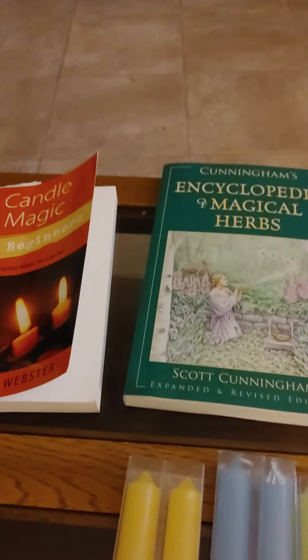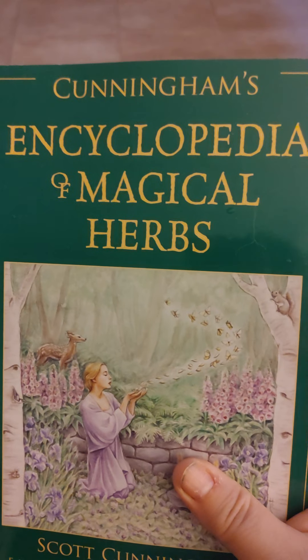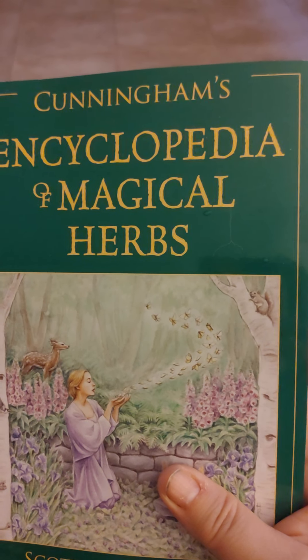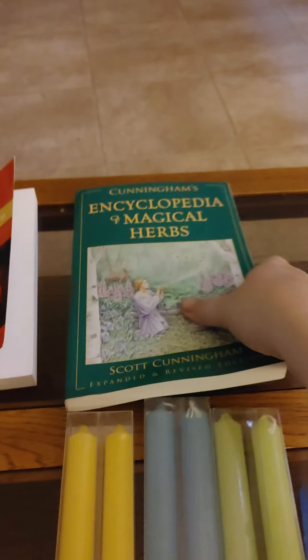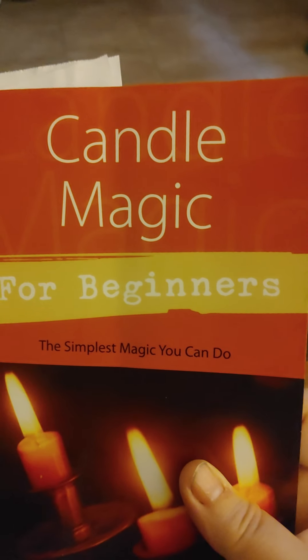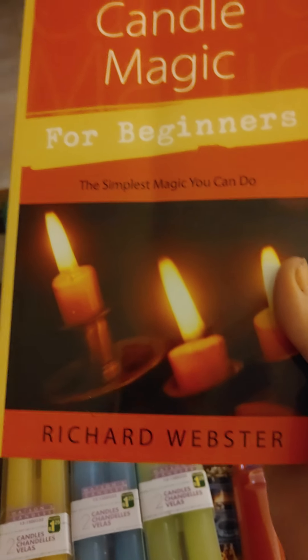I got this from Bell Book and Candle. I got an Encyclopedia of Magic Herbs by Scott Cunningham, and a book on candle magic for beginners by Richard Webster.